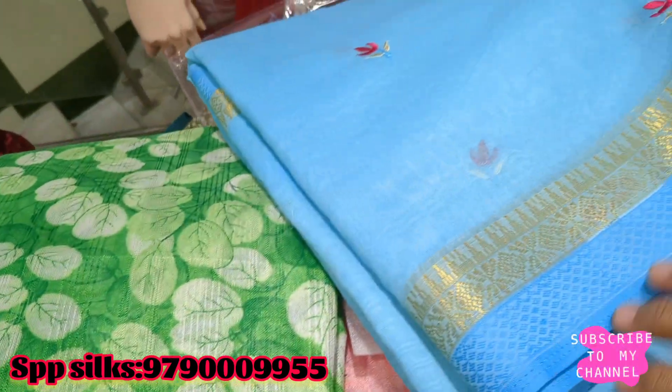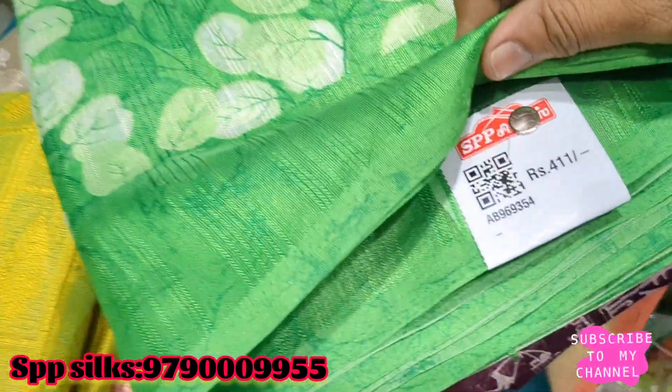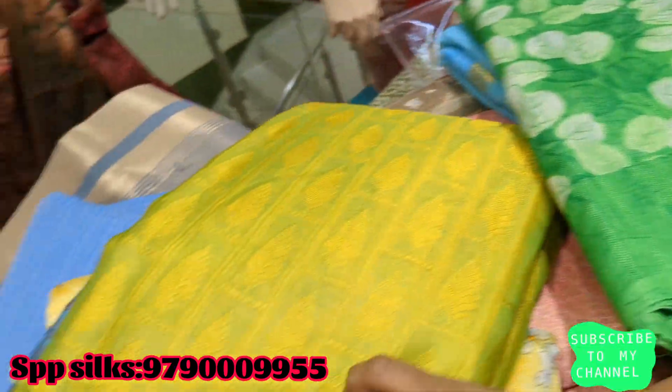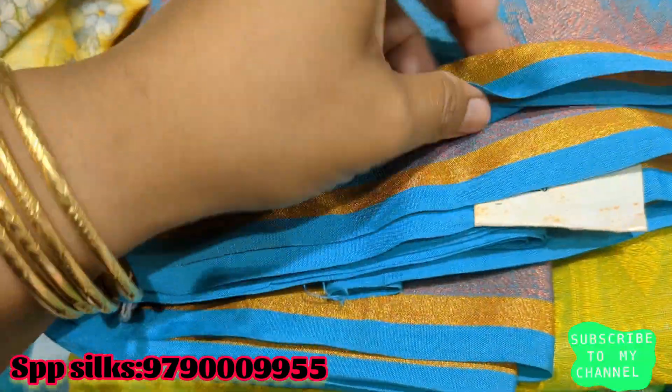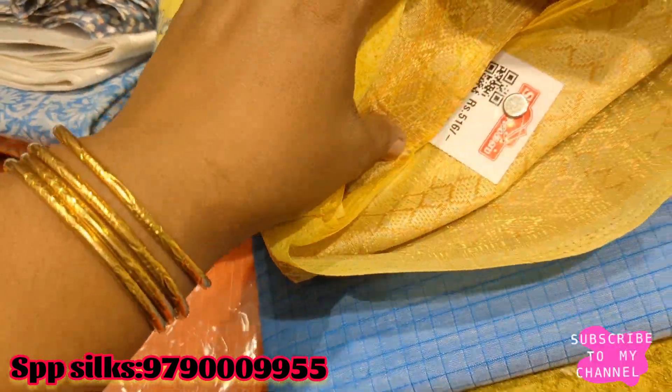You can do embroidery work. This is Rs. 411. This is the green color sari. This is the uniform sari — Rs. 799. This price is 516 rupees.